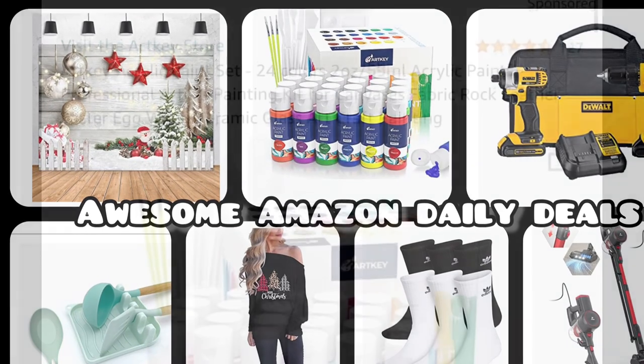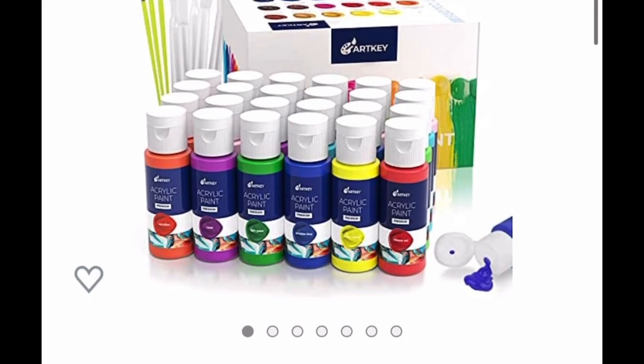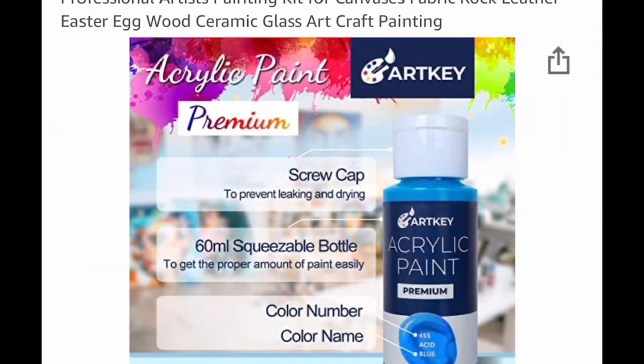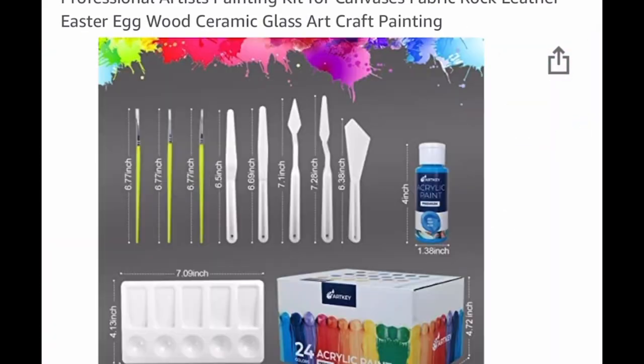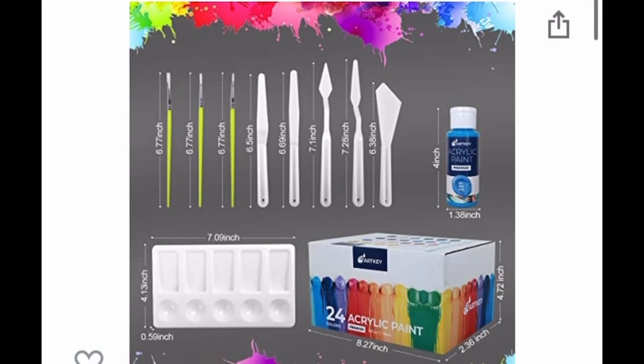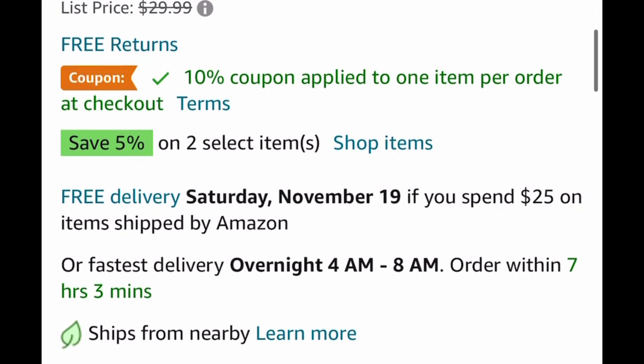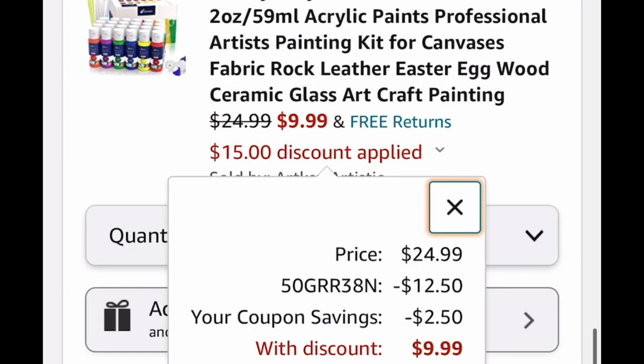I'm going to start with my favorite — it's this acrylic paint set. You get 24 colors, the palette, the paintbrushes, everything you see in this picture, and you even get the little scrapers. This set is listed for $24.99, but we're going to clip that coupon and insert the code, and we're dropping it down to $9.99.